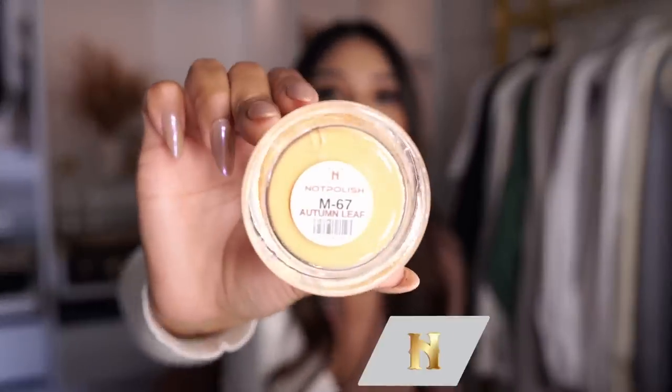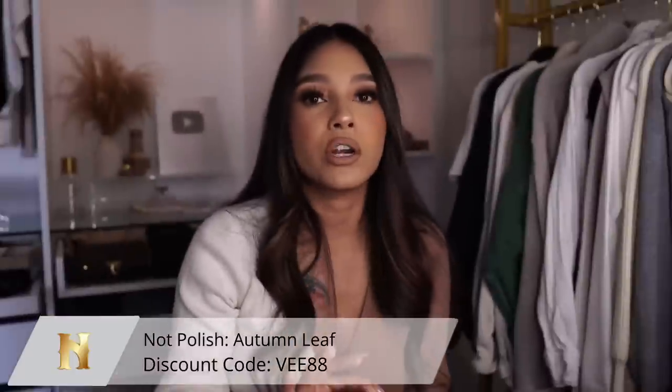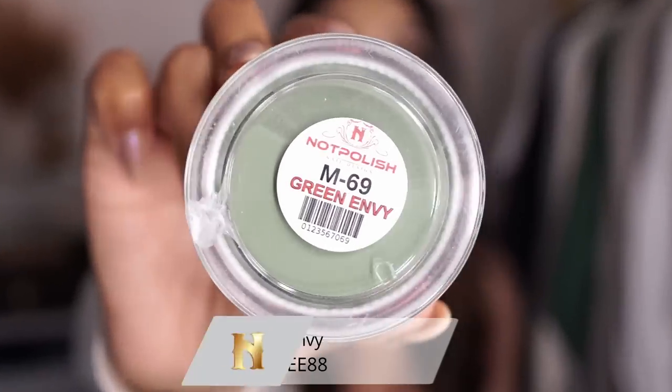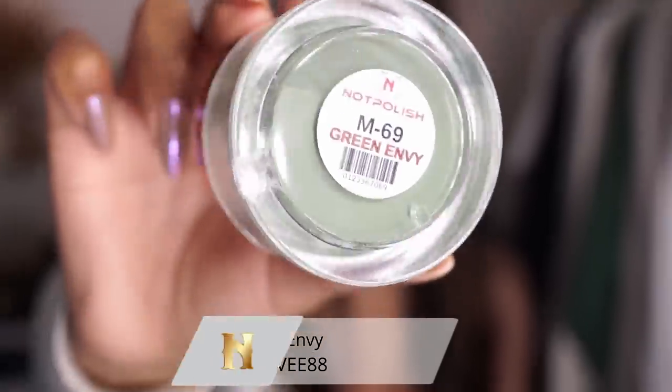Now getting into the warm vibes — we need yellows, oranges, greens, browns, and all that good stuff. I'm going to recommend the Autumn Leaf color from Not Polish. It is the perfect yellowy-orange color for the fall time, especially for the sunflower type of vibe. And then next we have Green Envy, tying into that sunflower vibe.